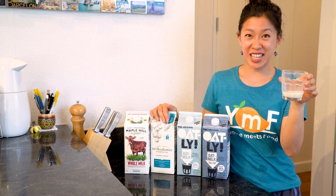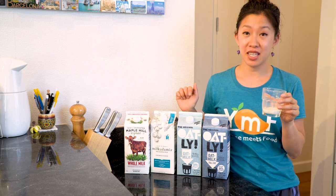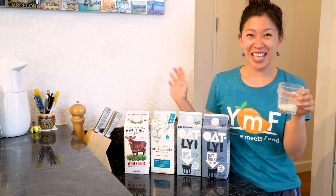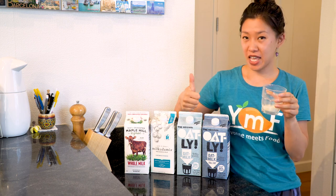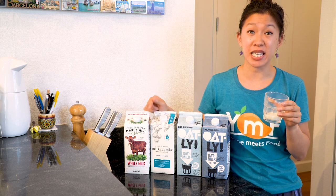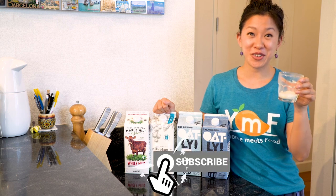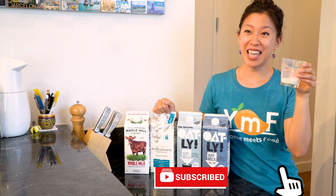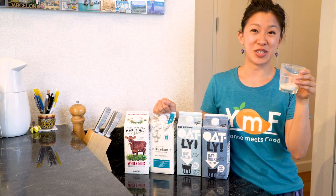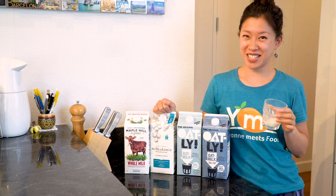I really hope that you found this video educational and that you learned a little bit about each of these four types of milk. Thanks so much for watching. If you enjoyed it, please give it a thumbs up. I'd love to hear in the comments below what your favorite milk is and specifically what brand you like. Please subscribe for more food, more travel, and more cooking as I travel the world to discover new delicious flavors. Thanks again for watching — hope to see you next time!